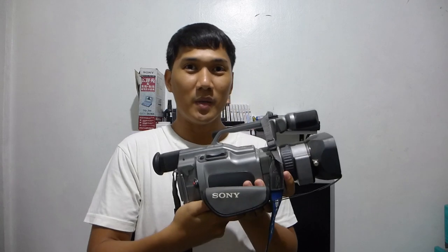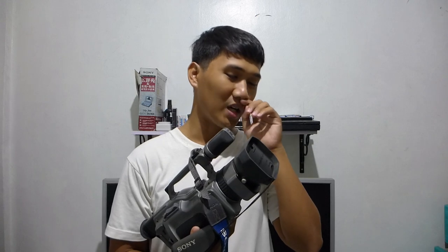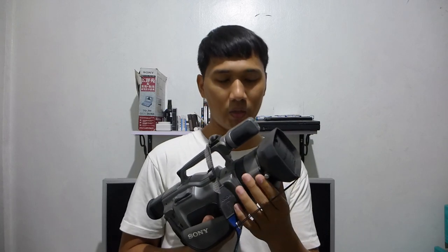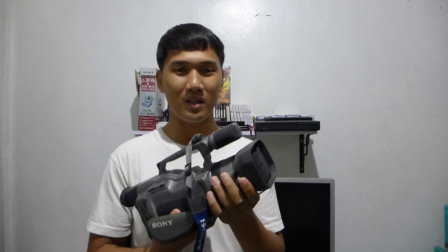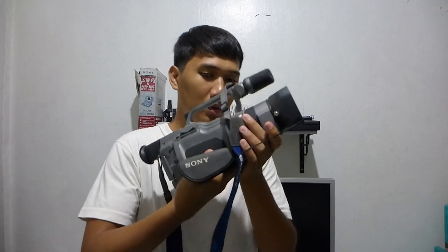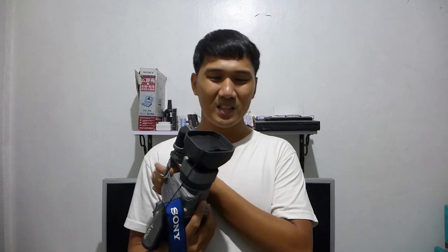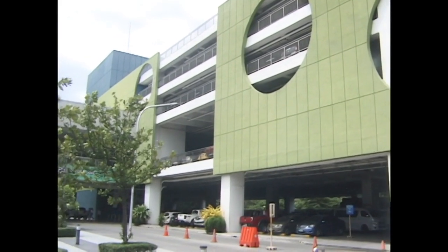I'm actually going to use this thing — I used it for work a few times because it can take video much better than the DSLR at work, even though it's standard definition only. It's just more capable at video than the DSLR. The only problem is there's some fungus in the lens barrel, which is unfortunate, and I don't think I can fix it because there are no shops here in the country that can demould lens barrels of any camera.